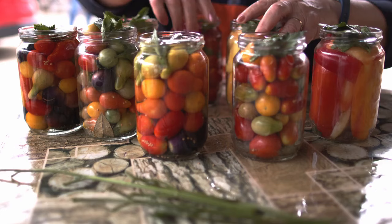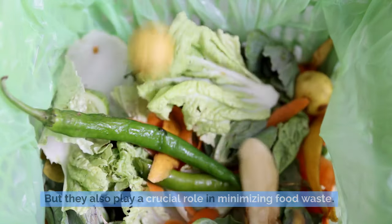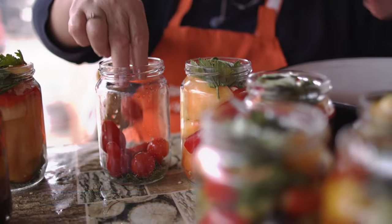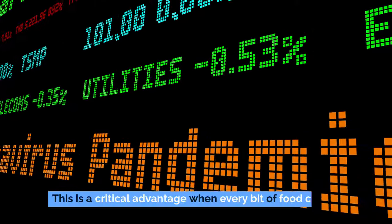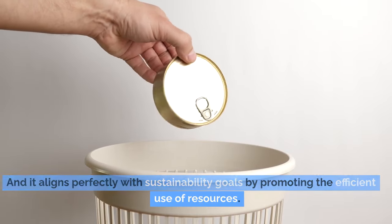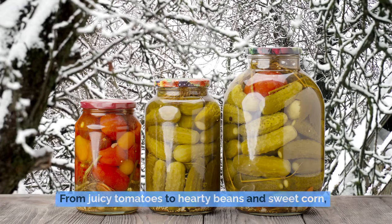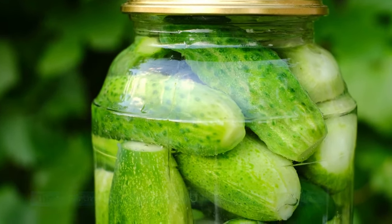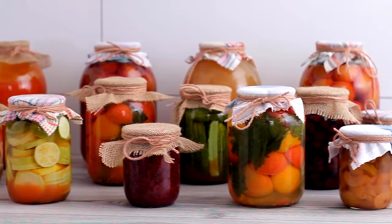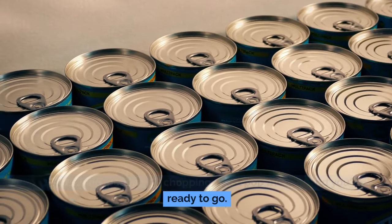Canned vegetables also help minimize food waste — the canning process locks in both freshness and nutrients, preventing spoilage and significantly reducing the chances that you'll have to throw away unused portions. There's also great variety available, from juicy tomatoes to hearty beans and sweet corn, allowing you to whip up a wide range of balanced and delicious meals even when fresh ingredients are out of the question. Plus, the convenience factor is huge — no need for washing, peeling, or chopping. Just pop the can and you're ready to go.